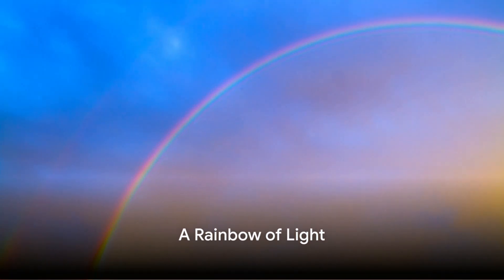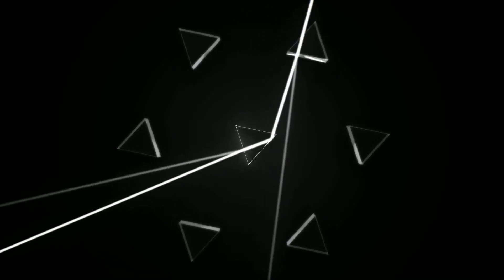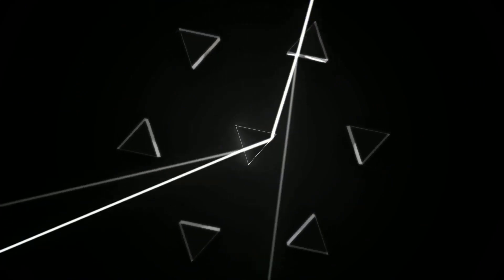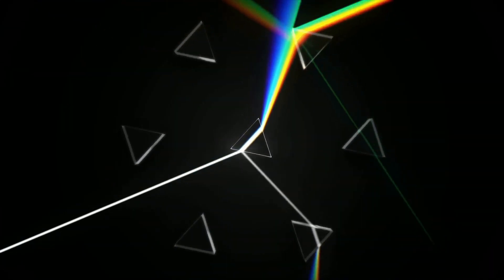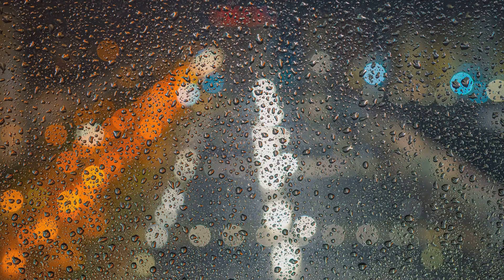Have you ever seen a rainbow and wondered how it forms? It's all about light. When a beam of white light passes through a prism, it splits into a stunning spectrum of colors: red, orange, yellow, green, blue, indigo, and violet. This is just like what happens in a rainbow, where sunlight interacts with droplets of water in the air, creating a captivating cascade of color.